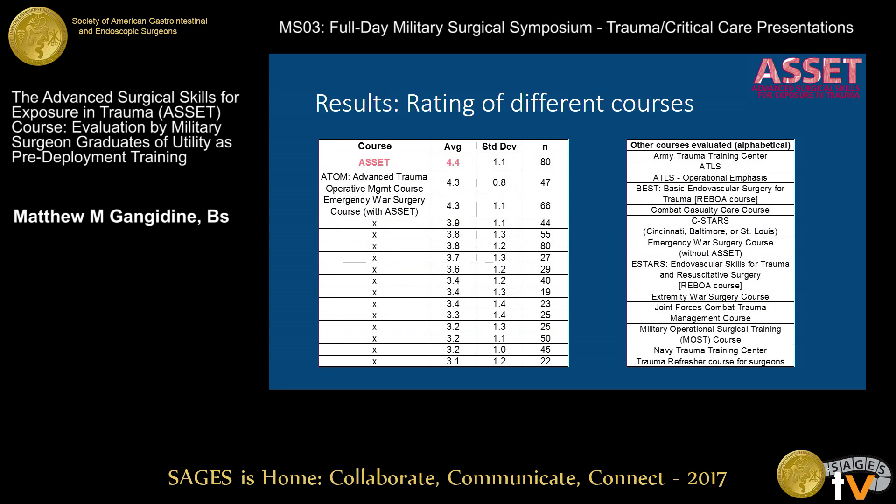We had people rate not only the ASSET course, but many other similar, potentially pre-deployment type courses they went through. We're not trying to rank and stack other courses, but on a five-point Likert scale, measuring how well they felt each particular course prepared them for deployment, ASSET was ranked well. The ADAM course and the Emergency War Surgery course — which had ASSET co-administered with it — were also ranked well. Really, all these courses were fairly well-received overall.